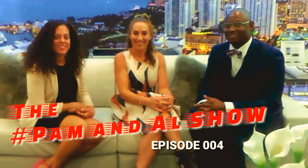Hi, welcome to the Pam and Al show. I'm Pam and I'm Al. Today we talk real estate, business, and the Paramount.